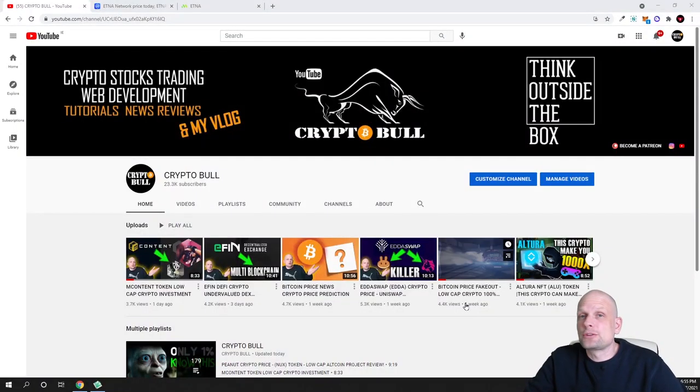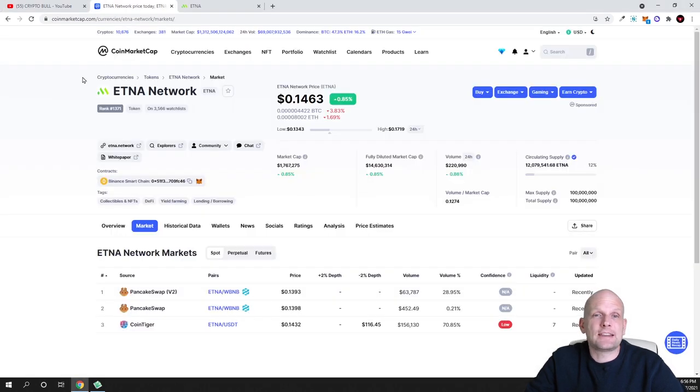Hello guys and welcome to crypto. Today in this video I'm going to review one of those projects which I have been reviewing here on my channel. When I was reviewing this project for the first time, it was only an idea — it didn't have any applications built yet, it didn't have any dApps. But today this project has already built NFT dApps and a lending platform where you can lend, stake, and get credits using your cryptocurrency as collateral. So let's go through this project — and this project is Etna Network.